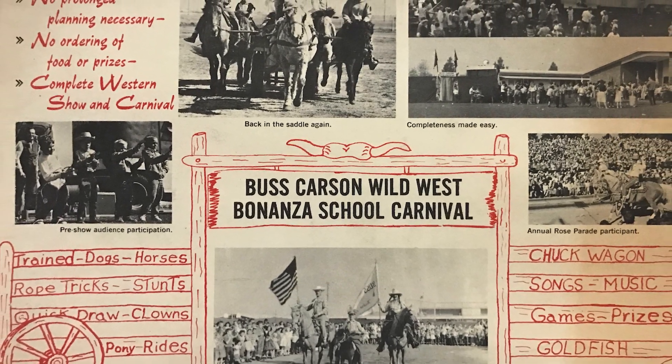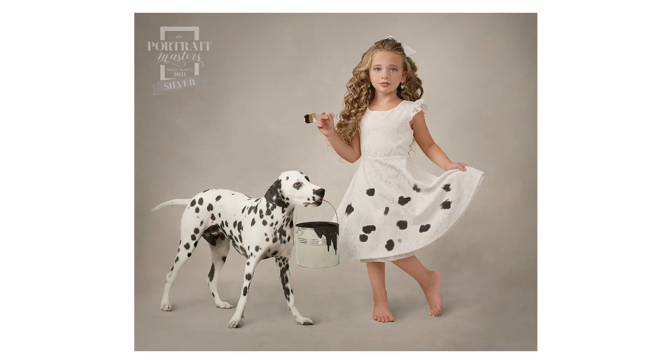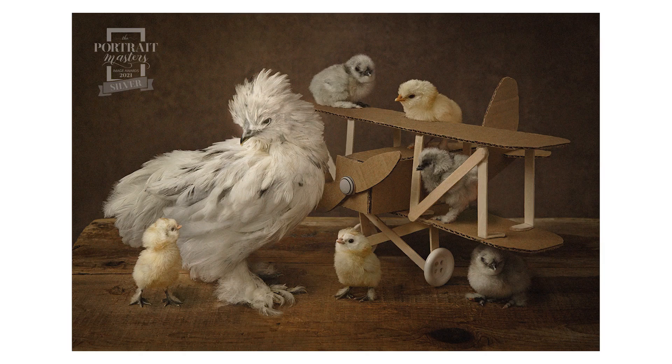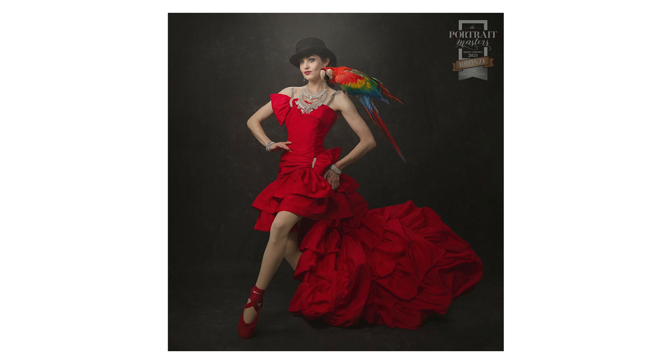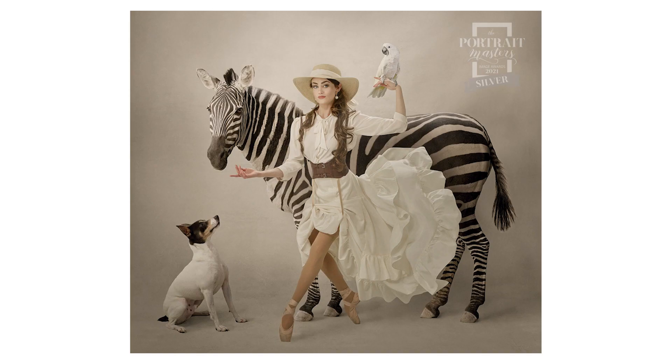This may sound kind of random, but I grew up performing in a family Wild West show in North Hollywood, California. My grandfather Bus Carson started the show in the 1940s and my dad carried on the family legacy with my mom and my five siblings. We performed all over Southern California doing trick roping, singing, clogging, and horse and dog acts. I have a major soft spot for photographing pets, and I'll share with you my favorite techniques for working with them in my studio as well as incorporating them into my portraits.